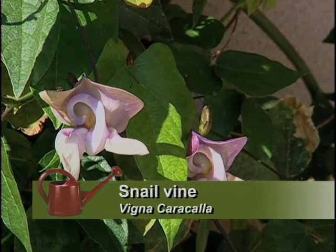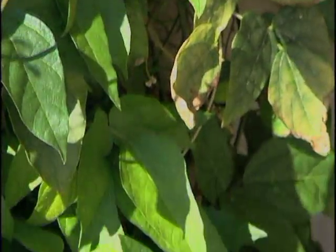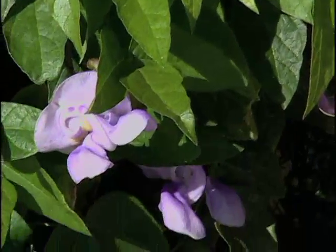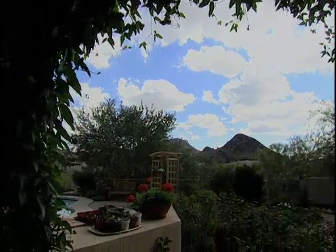This is a snail vine, which is an anomaly really because it isn't slow in its growth — it grows about one to two feet a week. I just keep it pruned back in the winter to allow the sun to go in, and in the summer I let it drop down and it shades my bedroom and helps with our air conditioning bills.